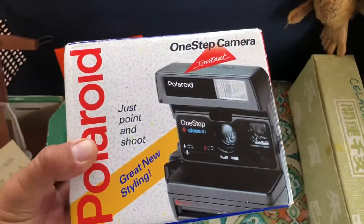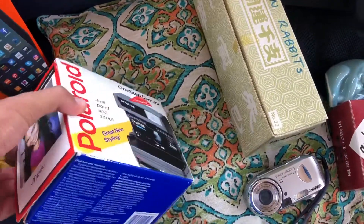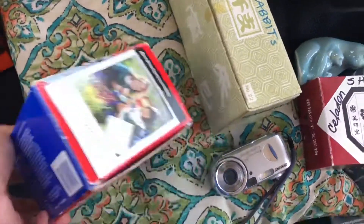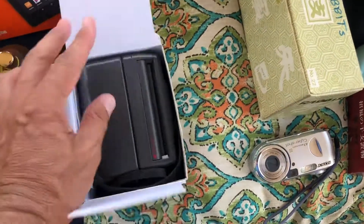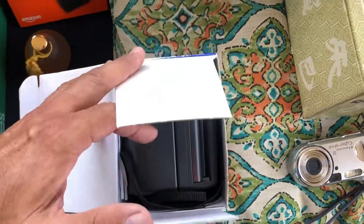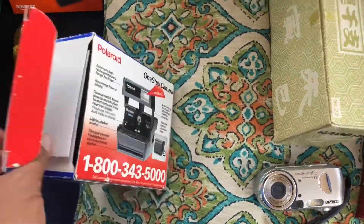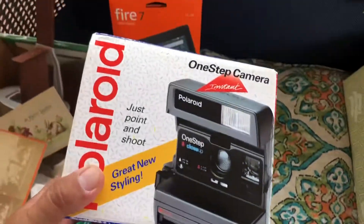I don't usually pick up Polaroids anymore, but this was in the box and it almost looks new. I'll have to do a little more research on it — it looks very clean. This could be worth anywhere from 20 to 40 dollars maybe.